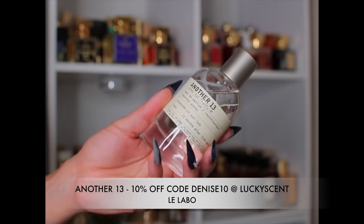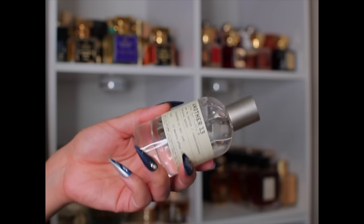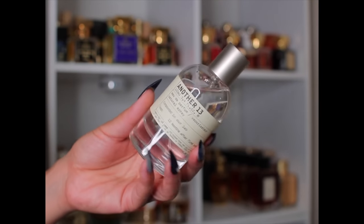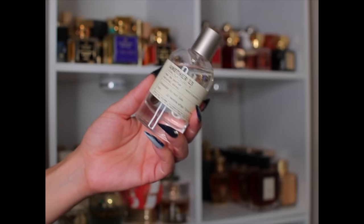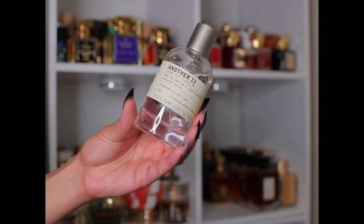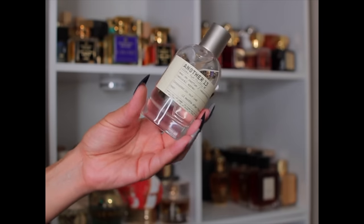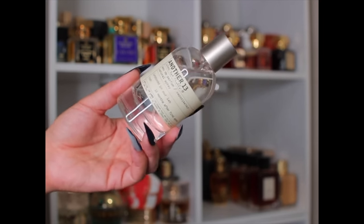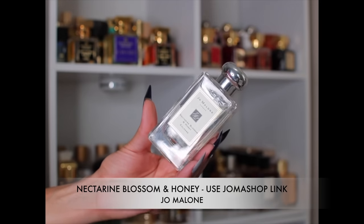This is Another 13 by Le Labo and this is my favorite from Le Labo — I've tried about five other samples and none caught me like this one. If you like ambroxan, clean fresh, just your skin but better, with nice projection, longevity, and sillage — some people get nose blind to it but others will still smell it on you. This is actually my favorite ambroxan fragrance.